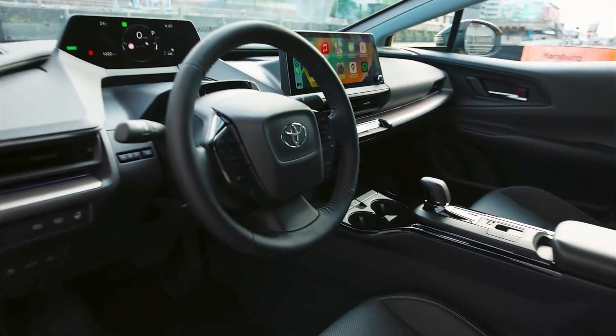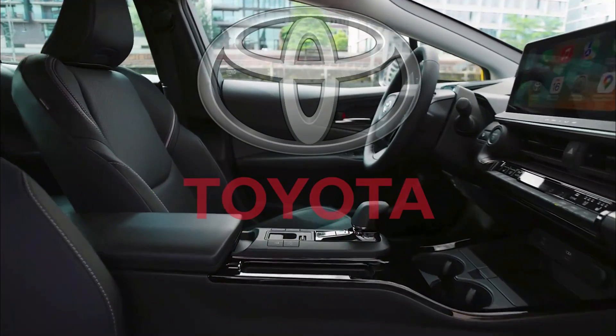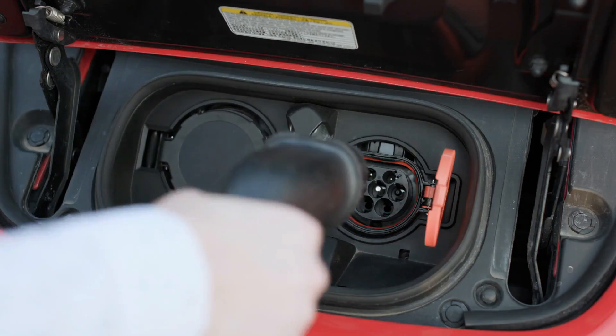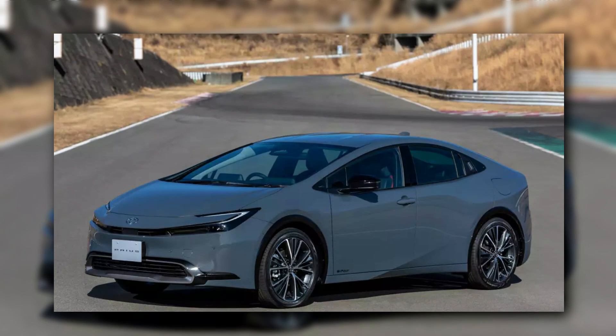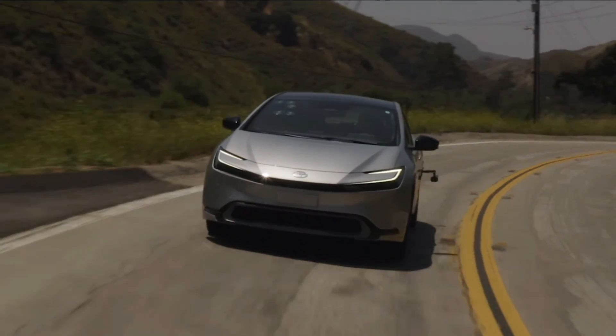The smart hybrid powertrain is one of the most exciting aspects of the 2024 Toyota Prius. The vehicle is propelled by a petrol engine and electric motor, which work in tandem to deliver excellent fuel efficiency and performance. The vehicle is predicted to achieve an astounding 60 miles per gallon on the highway, making it one of the most fuel-efficient vehicles on the market today.